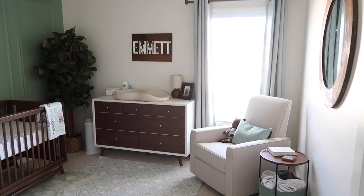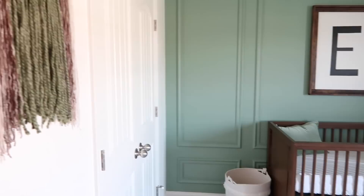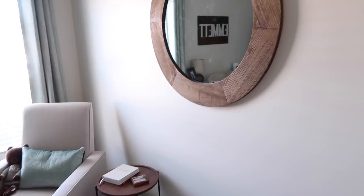This is the view from right outside of the nursery, and this is just kind of an overview of what the room looks like. We'll start right here with this big mirror.